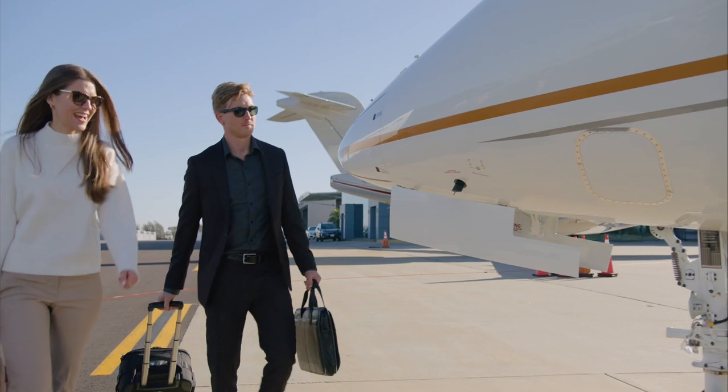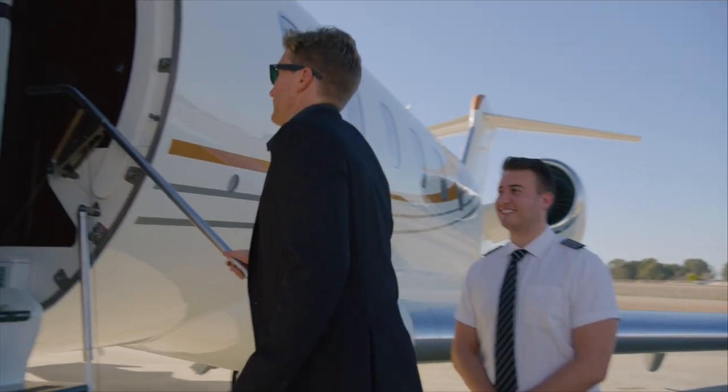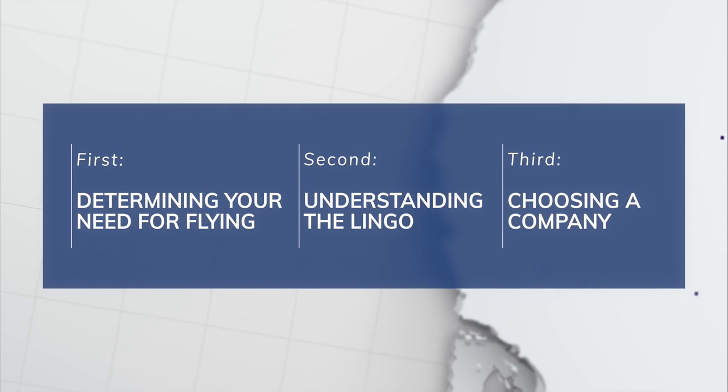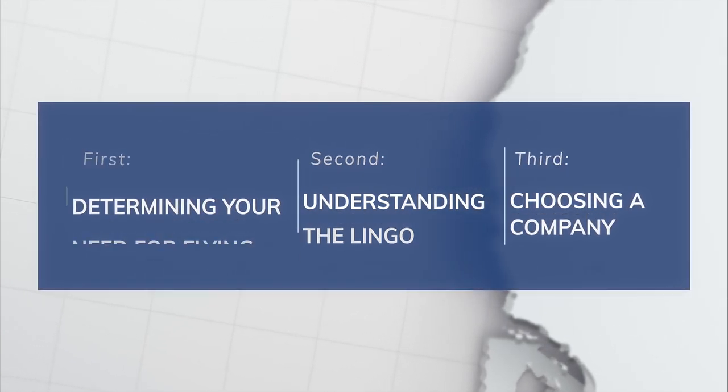Chartering a private aircraft can seem a bit daunting to someone who's never done it before, so we're going to review the process in three easy steps. First, determining your need for flying. Second, understanding the lingo. And third, choosing a company to work with.